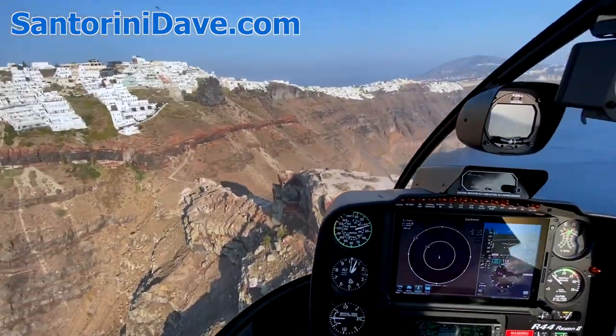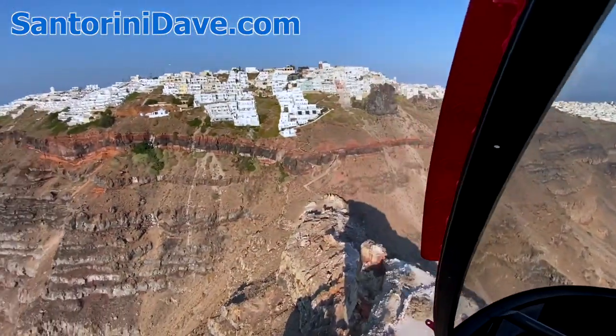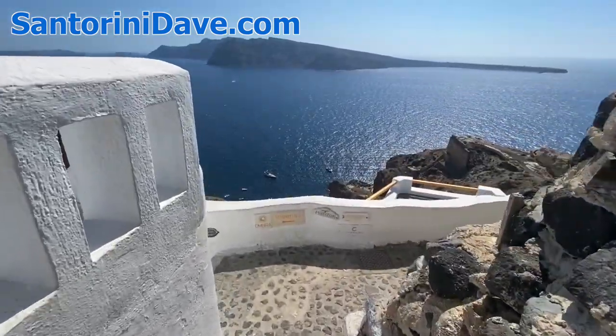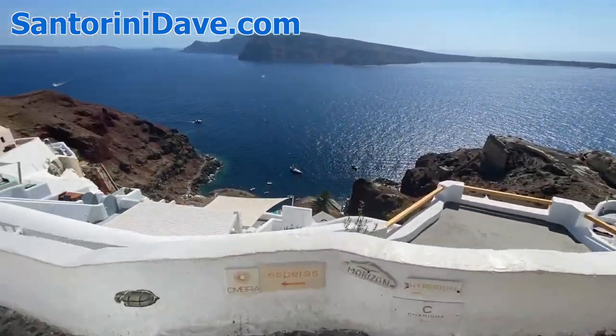Hi everyone, this is the Santorini Dave guide to getting around the island of Santorini. In this video, we explore your various transportation options. Let's get right into it.